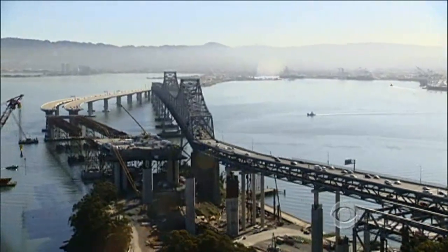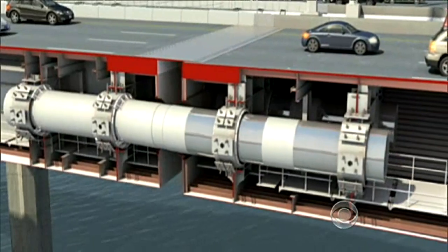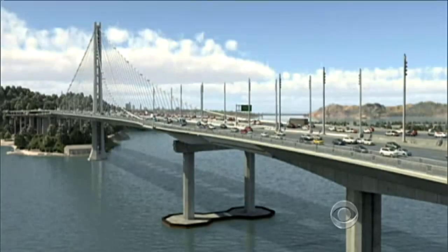Similar seismic improvements are being made on the Bay Bridge in San Francisco. An animation shows how the bridge should be able to absorb the shock of a major quake.